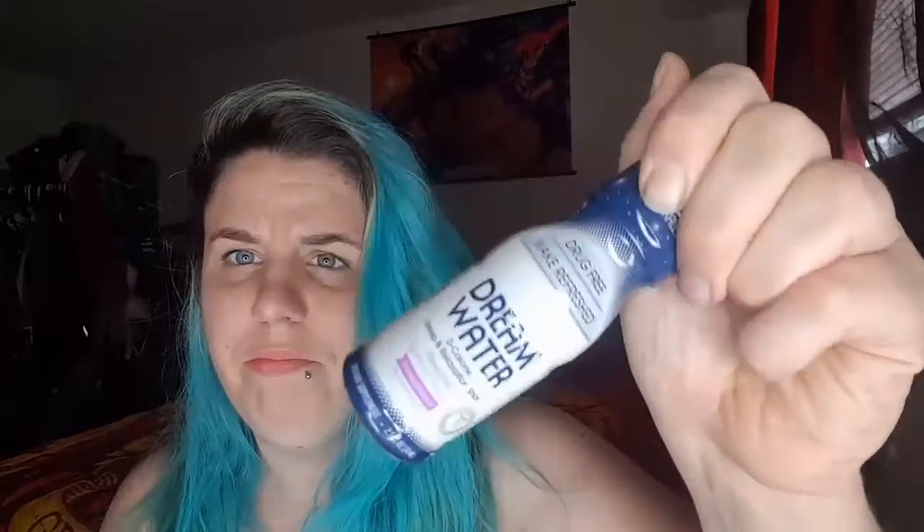I really want to try this — it's called Dream Water, zero calorie sleep aid. It's to help you sleep, which would definitely be good for like a vacation. It's a really interesting color — almost like the color of vitamin E tablets or fish oil. And I got another one, awesome!